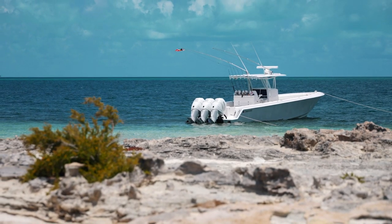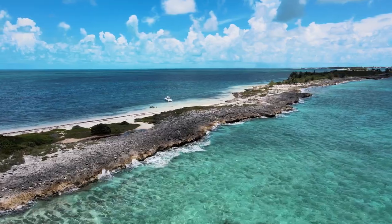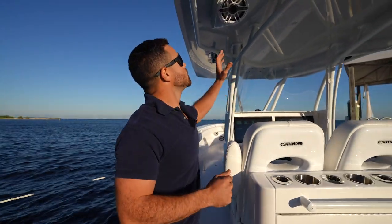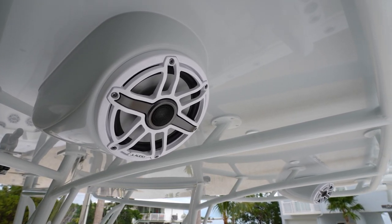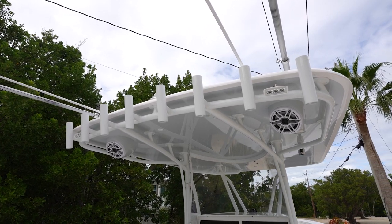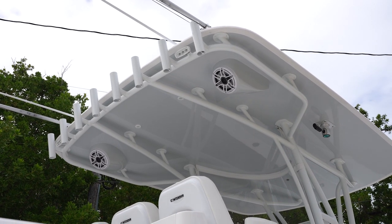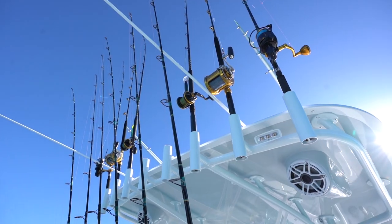The reason for the extravagant stereo is that a lot of the time we're at the sandbar, parked far away from the beach, and we crank up the stereo so we can still hear it from shallow areas the boat can't reach. We also outfitted this T-top with speaker pods, which when you're in the water at the sandbar just makes everything sound that much better. Contender also lets you decide how many rod holders to put on your T-top, and we decided to load it up because we're always bringing a lot of rods.